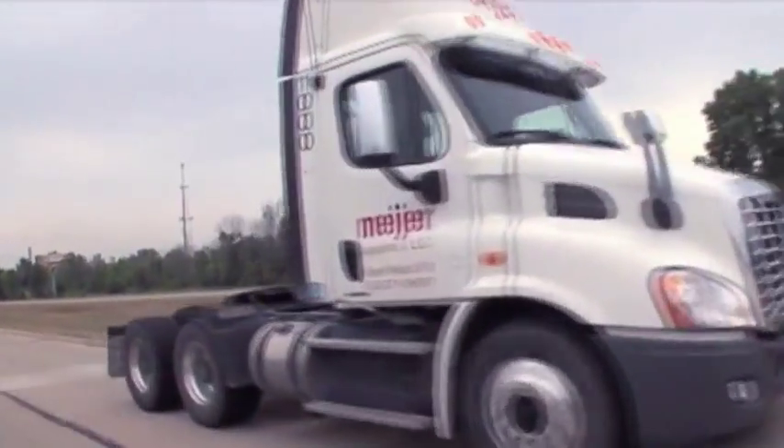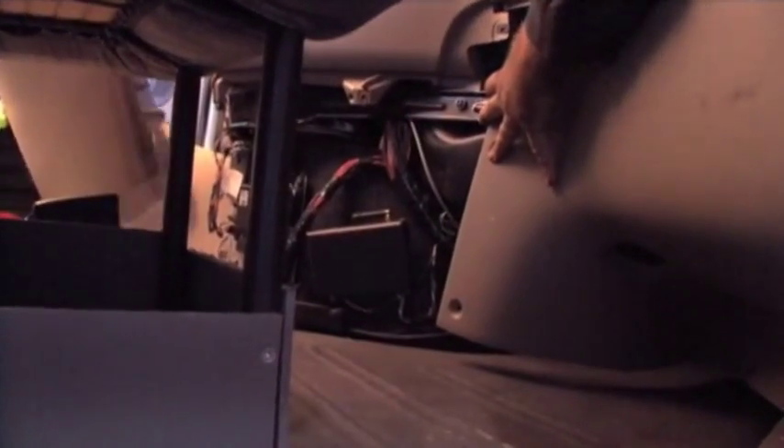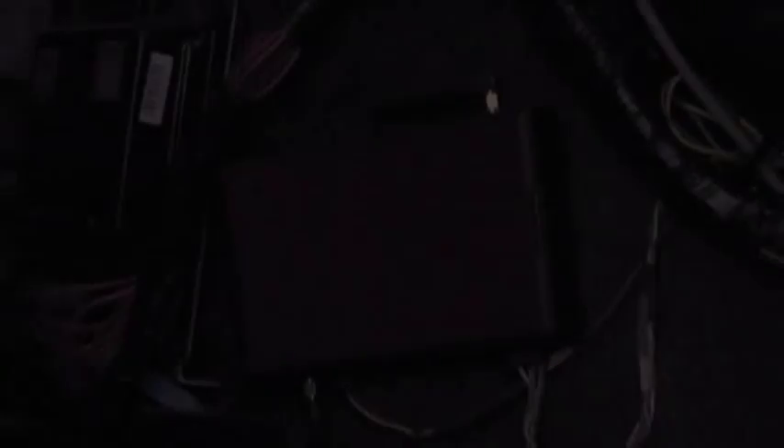Not for this driver, not today, because his new Freightliner Cascadia is equipped with Virtual Technician, an exclusive and new Detroit engine technology.